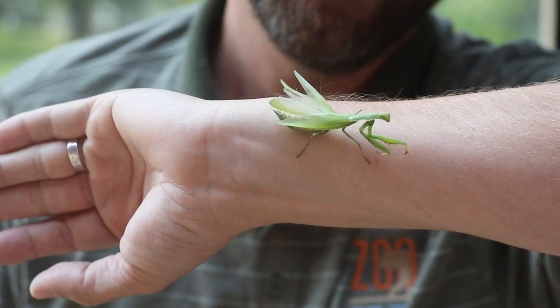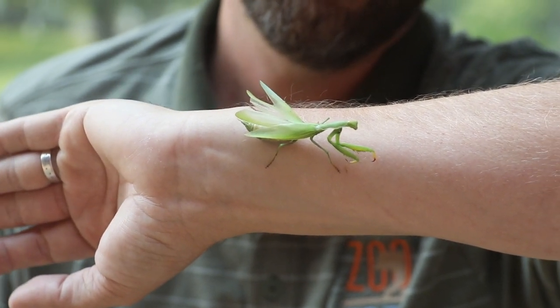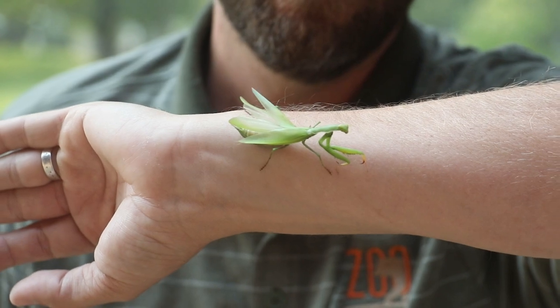Here's the really cool thing about these mantises: they are the only insect that can actually rotate their head. They can turn their head 180 degrees — no other insect can do that. So these guys can literally turn and look at you, which kind of gives them the appearance of an intelligent animal.